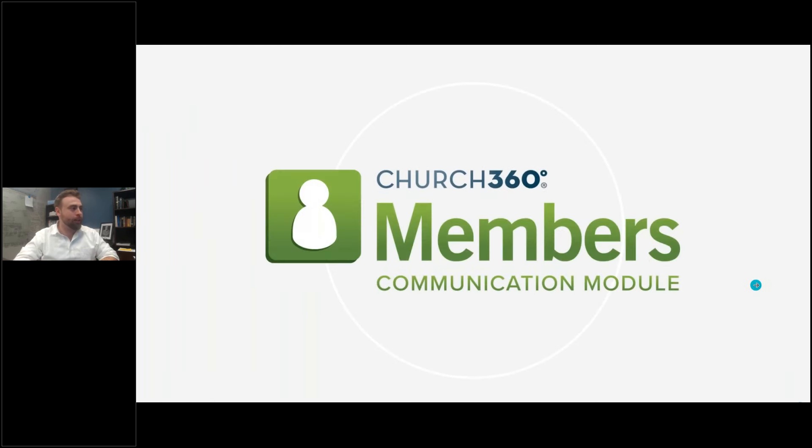No one knows this stuff better than Rod, but I am very excited to give you the tour of the new communication module. This will be an extension of Church360 Members, and about 60–70% of everything here is available to you for free, included in your subscription of Church360 Members. The vast majority of this is just new features and better ways to do what you currently do in the software.